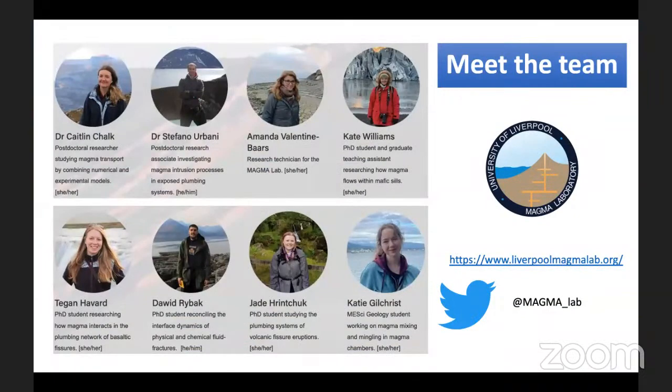The talk has got me on the front page, but actually it's a team effort. These are all the people currently working in the Magma Lab, all working on really interesting projects to do with how magmas or fluids move through cracks. I will be showing some of their findings today, and you can also follow us on Twitter.